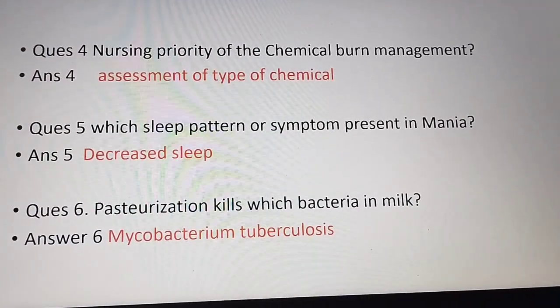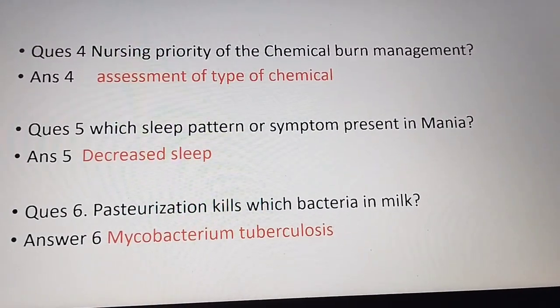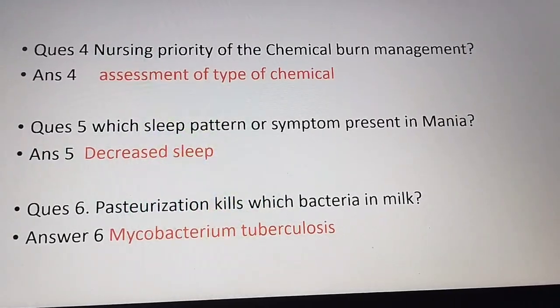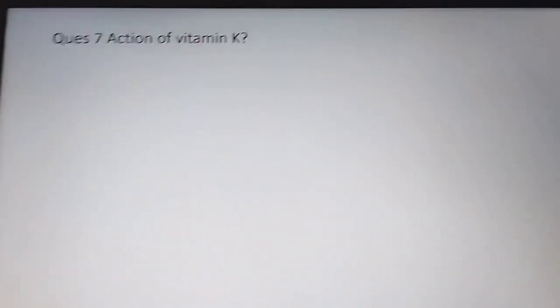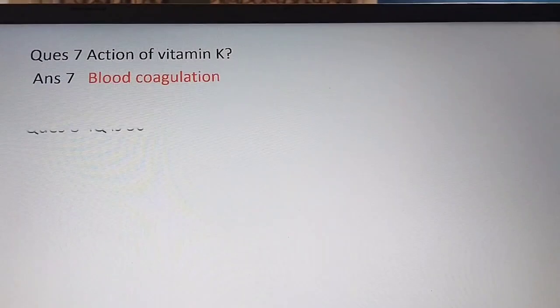The sixth question: pasteurization kills which bacteria in milk? The answer is Mycobacterium tuberculosis. The next question is about the action of vitamin K — as we all know, the action of vitamin K is blood coagulation.